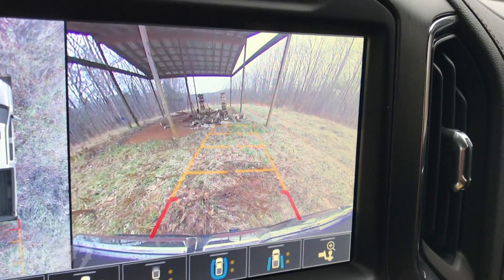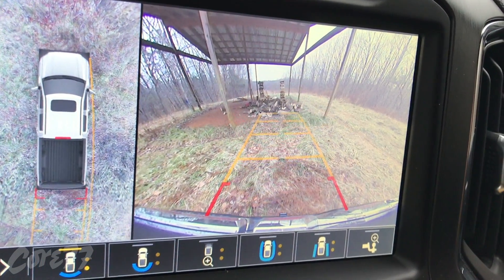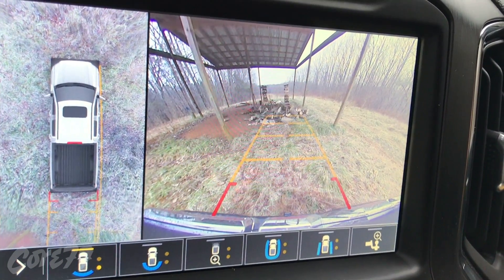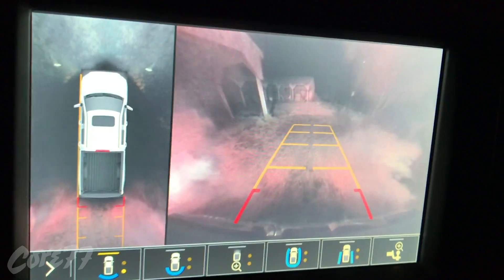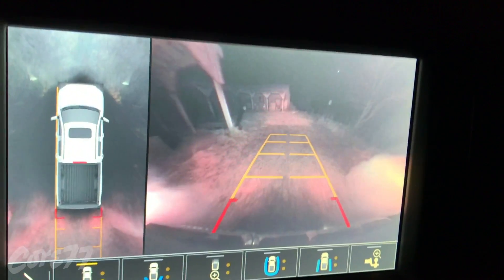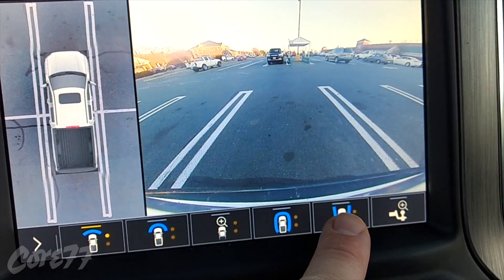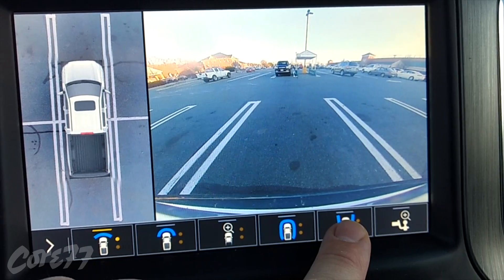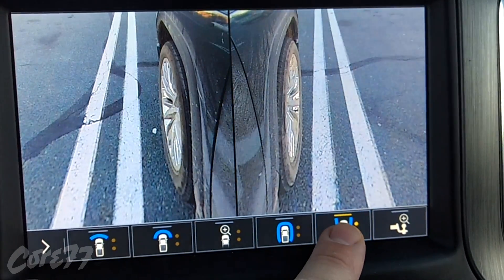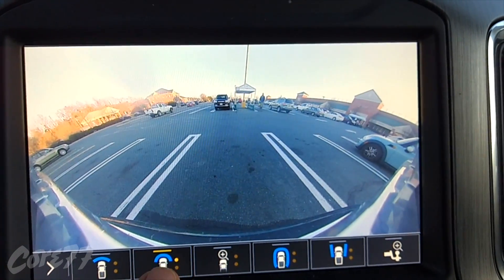This is super useful for backing up to a tight spot to put the truck in exactly the position you want. At night in an unlit area, the truck's backup lights provide plenty of illumination to see by. Edric took the truck to a parking lot to try the surround vision system there. One button shows the view on both sides of the truck so you can see how close you are to the curb or to a line. Here he's clicking through the different camera options.